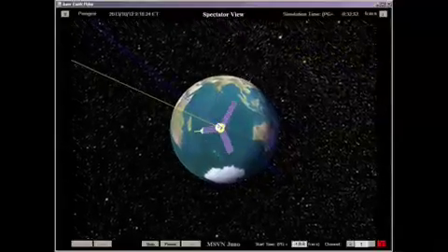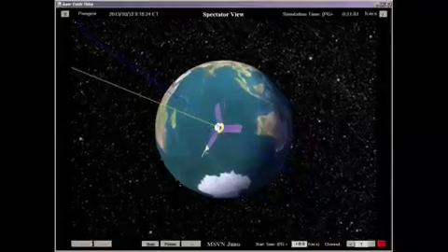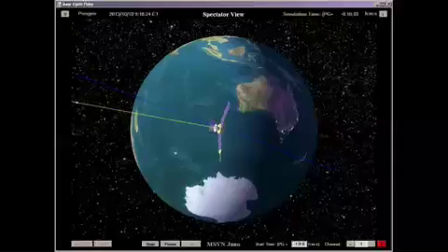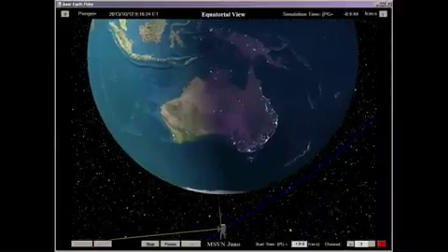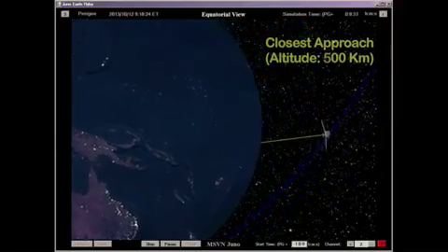The Earth Flyby provides the opportunity to exercise the science payload and flow observational data from the instruments to the science community. The Earth Flyby also exposes the flight system to the only post-launch solar eclipse of Juno's mission.